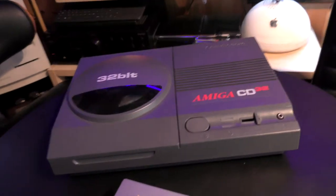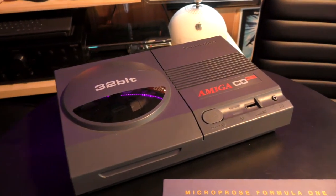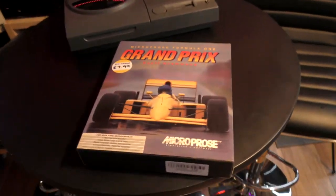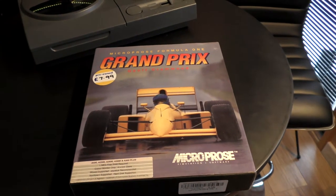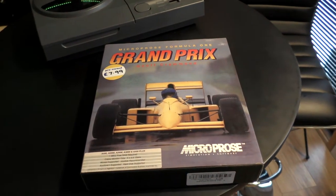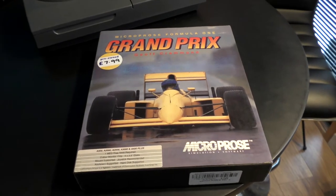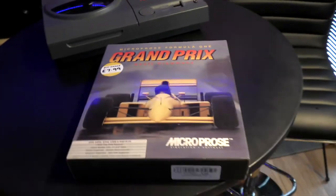I was going to spend an hour or two playing on the CD32, but today we were rummaging around. Me and Josh went into — Cash Converters or Cash Generators? I don't know — and I spotted this on the shelf. I couldn't leave it there because it was only £7.99.